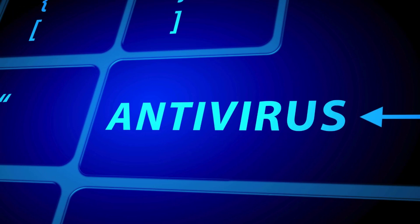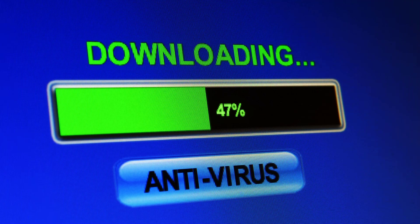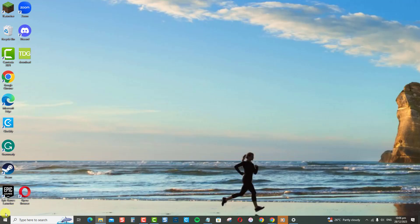First, keep your antivirus software up to date. Antivirus software helps detect and remove malware, but it needs regular updates to recognize new threats.